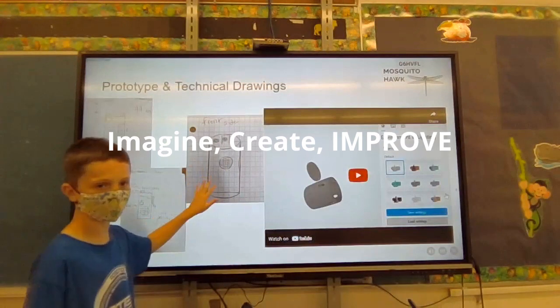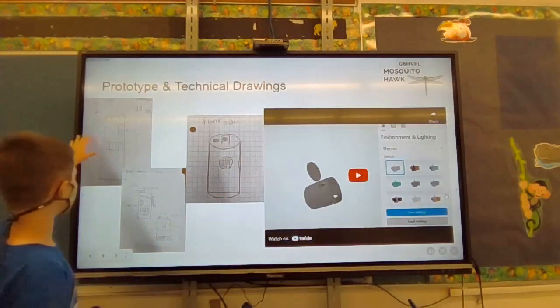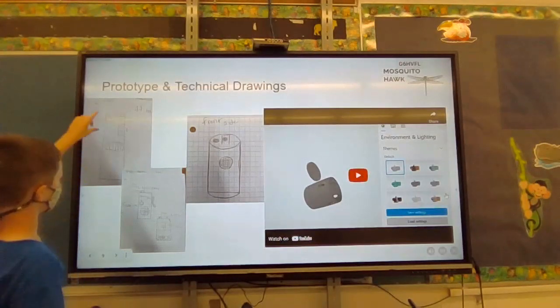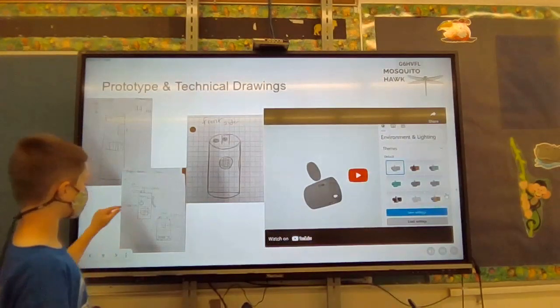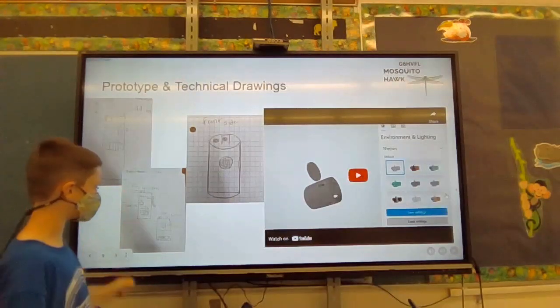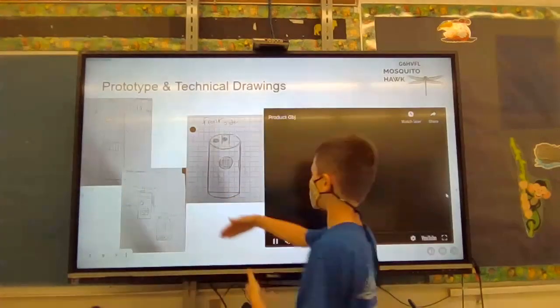Here are all of our previous prototypes before we finalized on this one. The first had a button that activated the spray and a separate one that activated the speaker. Our second one had a clip, but this time it had a button that only activated the speakers and a spray that you could use whenever you wanted. Then we arrived at our final design.